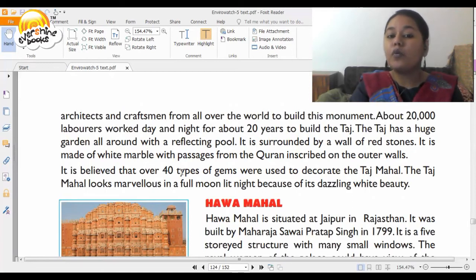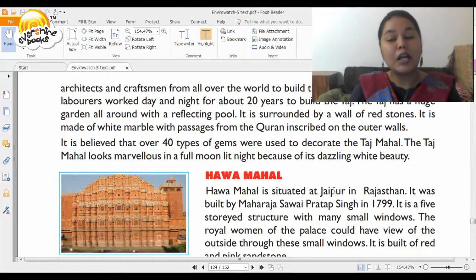It is believed that over 40 types of gems were used to decorate the Taj Mahal. The Taj Mahal looks marvelous on a full moon lit night because of its dazzling white beauty. If you have seen the Taj Mahal, good enough. If not, I have given you a virtual tour of the Taj Mahal, and you can also see it on your own.